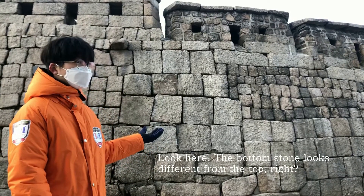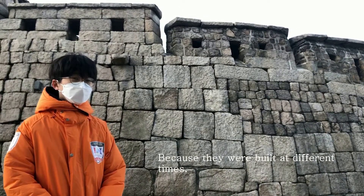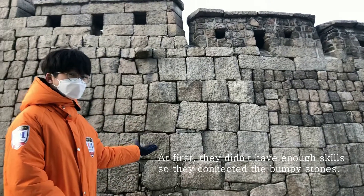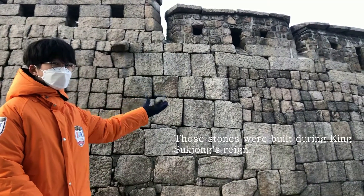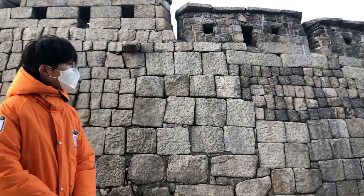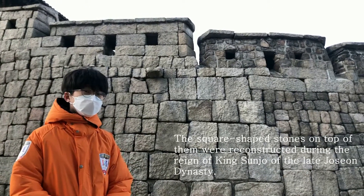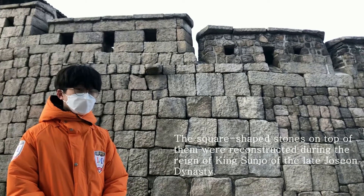Look here — the bottom stones look different from the top, right? Because they were built at different times. At first, people didn't have enough skill, so they connected bumpy stones. Can you see the stones in the middle? They were built during King Sukjong's reign. The scale-shaped stones on the top were also built during King Sukjong's reign of the late Joseon dynasty.